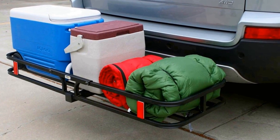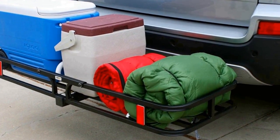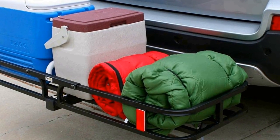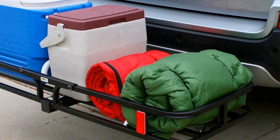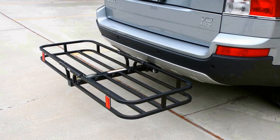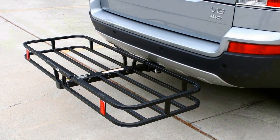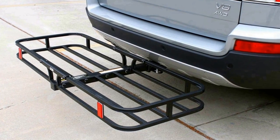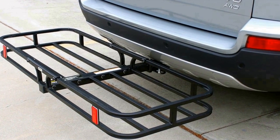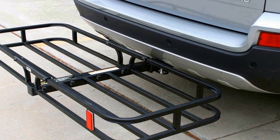The steel construction ensures durability and sturdiness, capable of supporting a 500 pound load capacity. One of the standout features of this cargo carrier is its high side rails, which help secure your cargo and prevent it from shifting during transit. This is especially beneficial when carrying items like luggage, sports equipment, or camping gear.